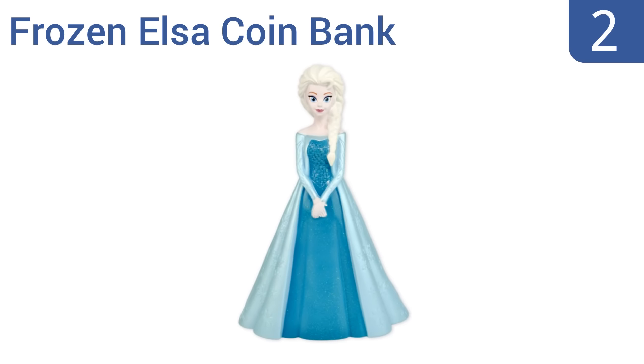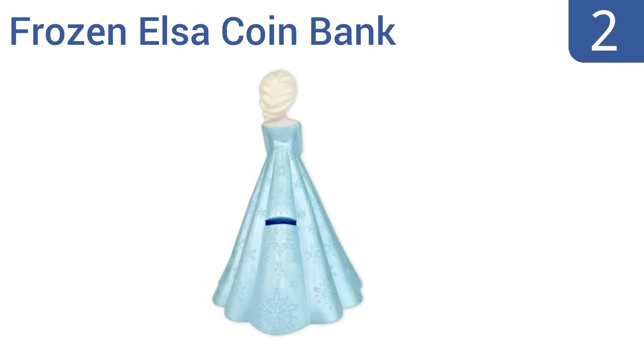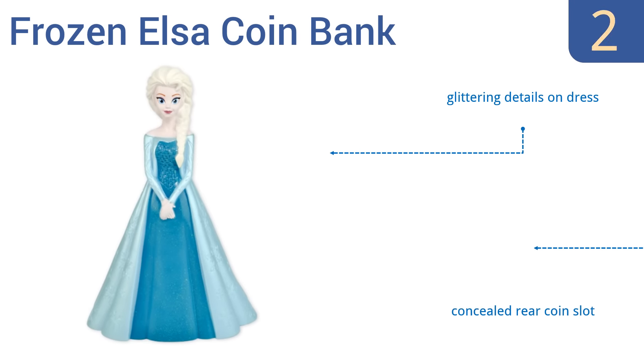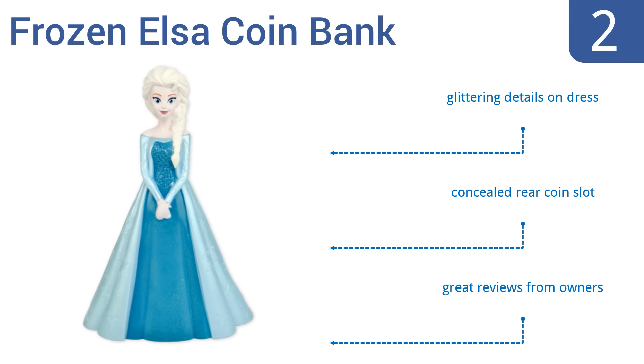At number 2, this Frozen Elsa coin bank from Peachtree Playthings will be an instant favorite possession of your own young princess. It's an officially licensed character from the runaway hit film and looks great as a decoration. Of course, it also happens to hold coins. It features glittering details on the dress and a concealed rear coin slot, and gets great reviews from owners.